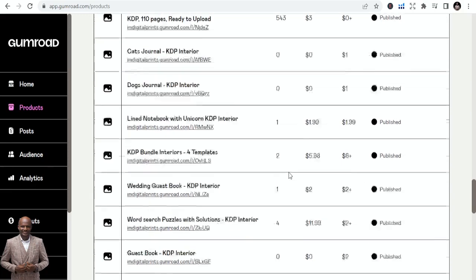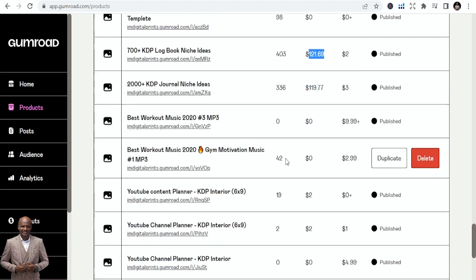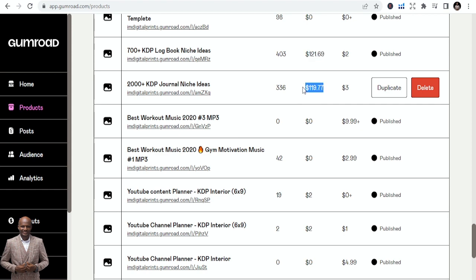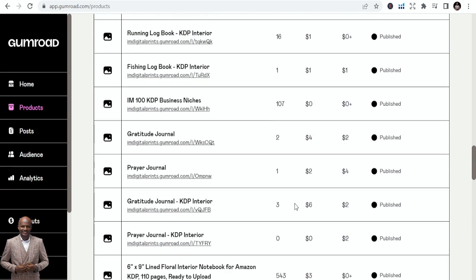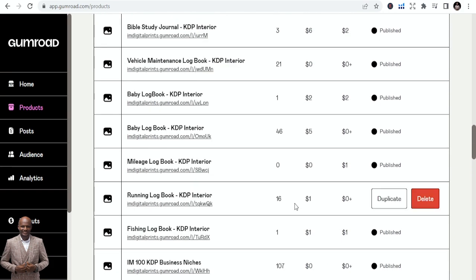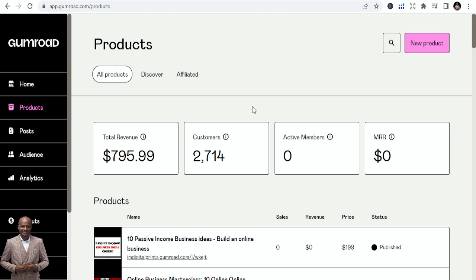You can see this is my Amazon KDP low content course with its sales statistics. Gumroad gives you stats on everything. I have a lot of courses and products that people are buying. For example, my 2,000-plus KDP journal niches product is listed at $119. Once you start selling, you also build an email list.